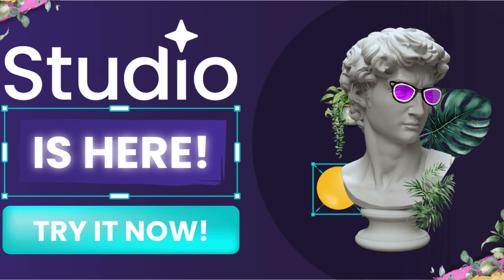Creative Fabrica Studio is an online marketplace that caters to the needs of creative professionals, offering a wide array of design resources to unleash your creativity. Whether you are a seasoned graphic designer or an aspiring illustrator, the platform provides the necessary tools and support to help you thrive in the digital world.